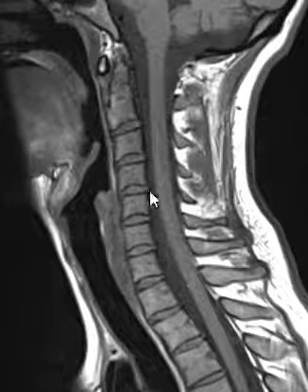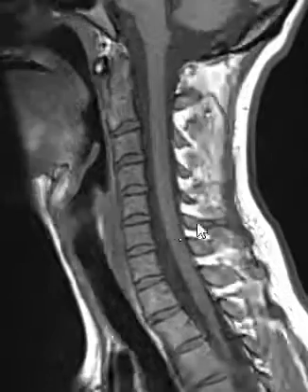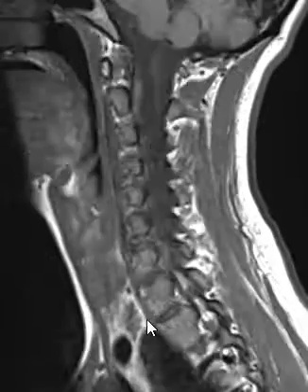Her cervical spine looked really great. She did not have any compressive disc abnormality, and the spinal cord looked normal. The only thing we noticed was down below the cervical spine on the right-hand side.